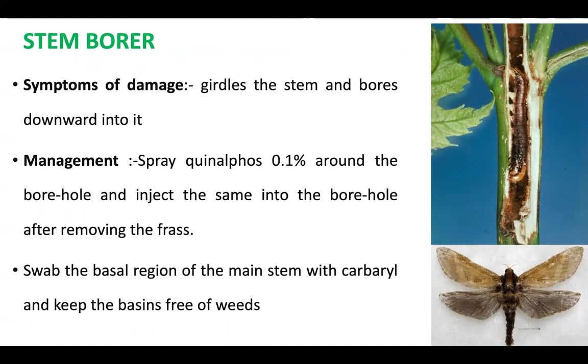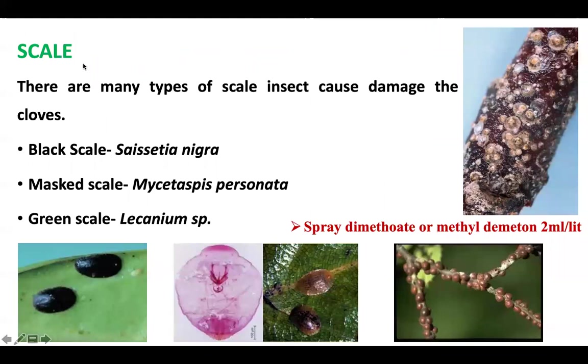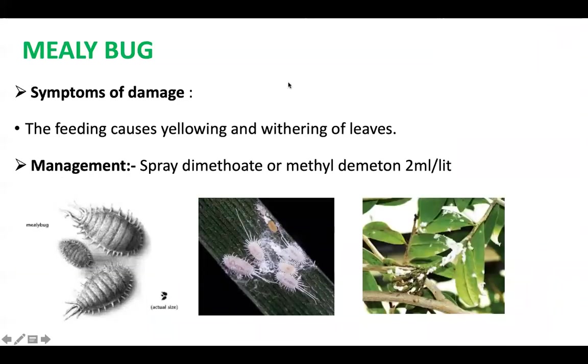Clove is infested by three species of scale: black scale, which is black in color; pink scale, which is pinkish in color; and green scale. Both nymphs and adults suck the sap, causing the plant to become devitalized, with yellowing and withering. It can be managed by spraying systemic insecticides such as dimethoate or methyl demeton.